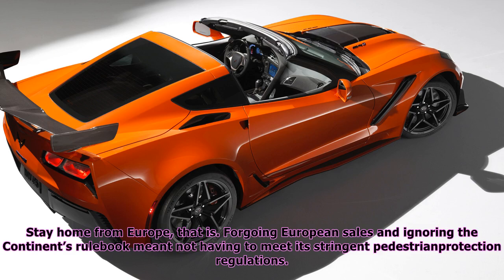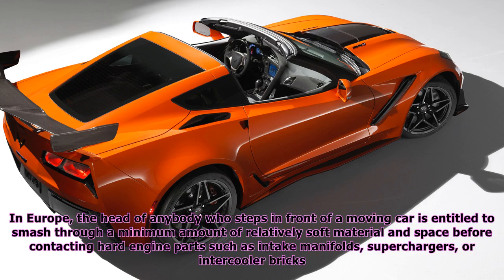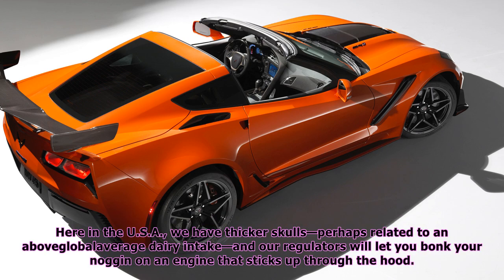Forgoing European sales and ignoring the continent's rulebook meant not having to meet its stringent pedestrian protection regulations. In Europe, the head of anybody who steps in front of a moving car is entitled to smash through a minimum amount of relatively soft material and space before contacting hard engine parts such as intake manifolds, superchargers, or intercooler bricks. Here in the USA, our regulators will let you bonk your noggin on an engine that sticks up through the hood.